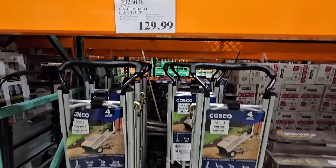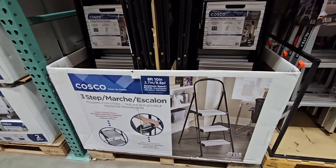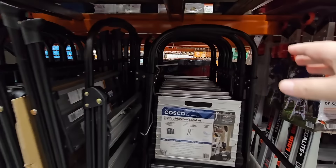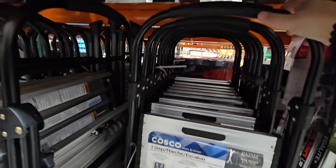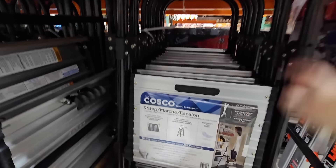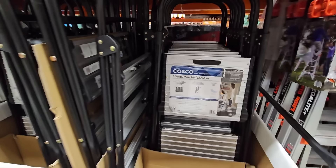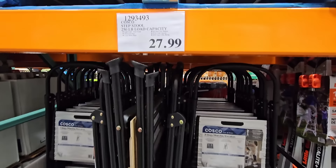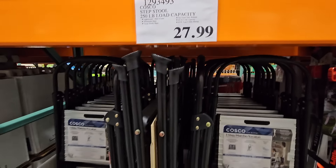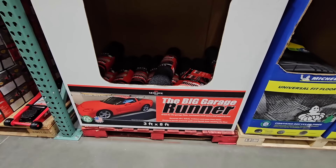Thank you so much again for coming along to Costco with me today. I hope you're having a great day — thank you for all the support. If you're new here and you love to shop, please hit that subscribe button and join us. And let's continue on with the Costco ladder. I like this ladder because I like the top part. It's easy to climb and I've been using it in our closets and pantries. I really do like the height of it. The price is great — $28 pretty much — and you could do so much with this ladder. It's a really great sturdy ladder and I feel so safe.